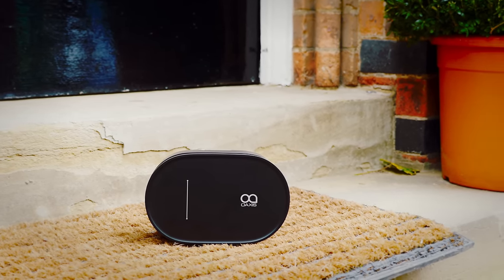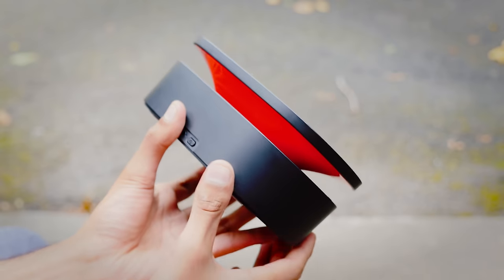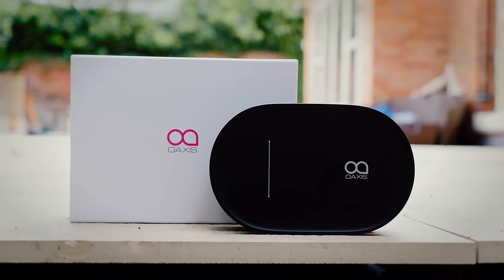It has a strong emphasis on the mids, and manages to get quite loud while still retaining a lot of detail and not getting distorted. It's built pretty solid too, but unfortunately attracts way too many fingerprints.